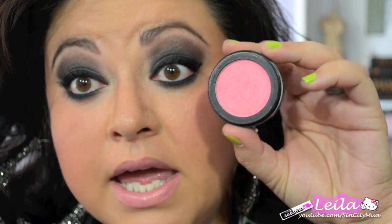On my cheeks I'm using La Femme Hollywood in Coral Spice. It is definitely a nice bright pink with undertones of coral and a little bit of nice sparkle to it as well.